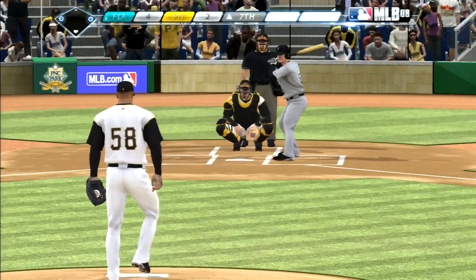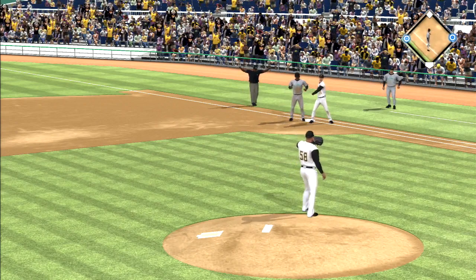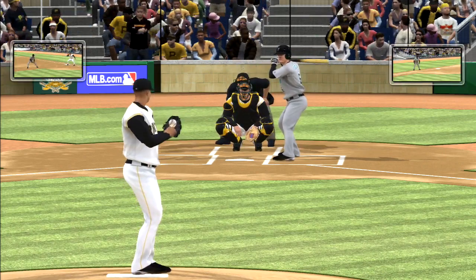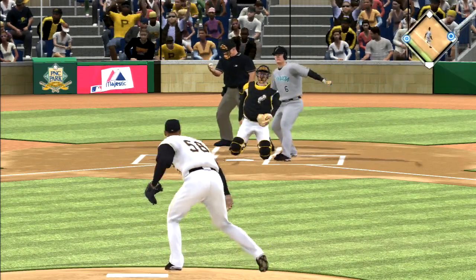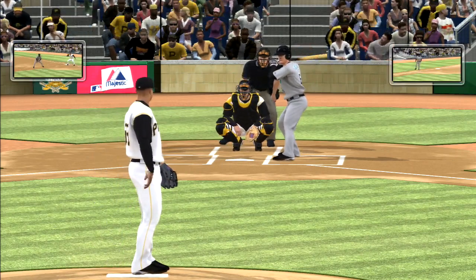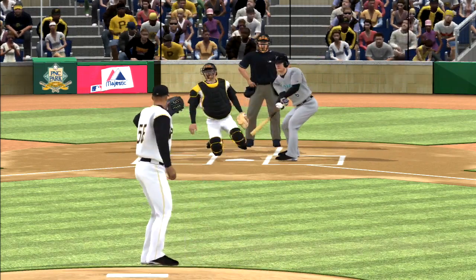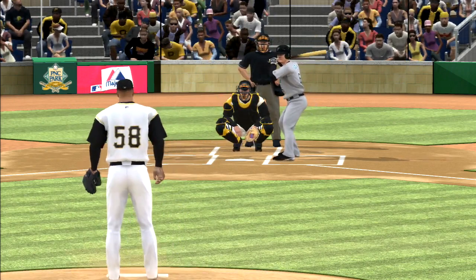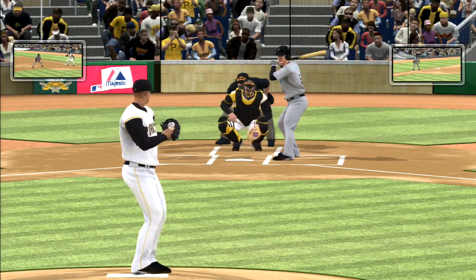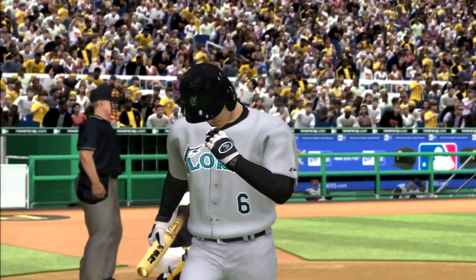Hard liner but that lands foul, strike one. He throws over to first again but Ugla gets back. Just gets a piece, bounced foul. Tried to get him to go after the slider, but 1-2. He's working hard from the neck up right now. Runners at the corners, nobody out. They take him out of the zone and he obliges — not the greatest of swings for the first out.